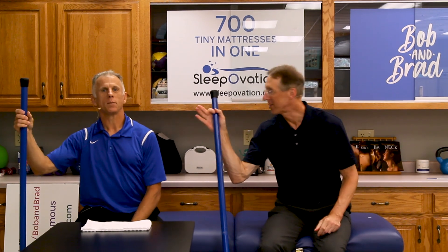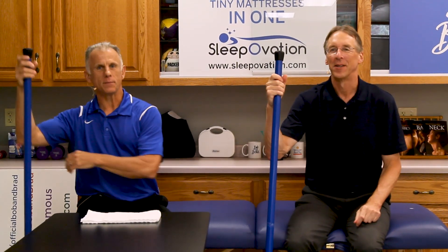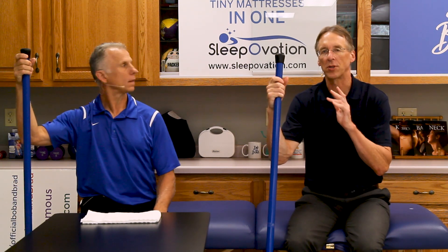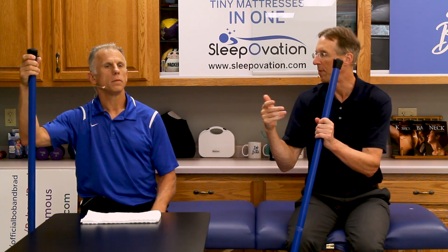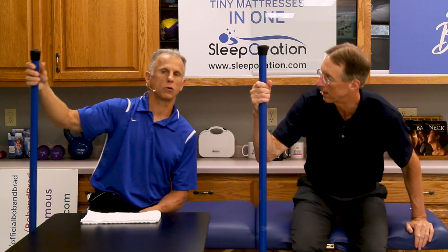Top five gentle stretches to reduce shoulder pain. We'll start off with some real gentle ones and work up to a couple that are maybe a little more aggressive, but you can do them gently — they're very controllable. Assertive.